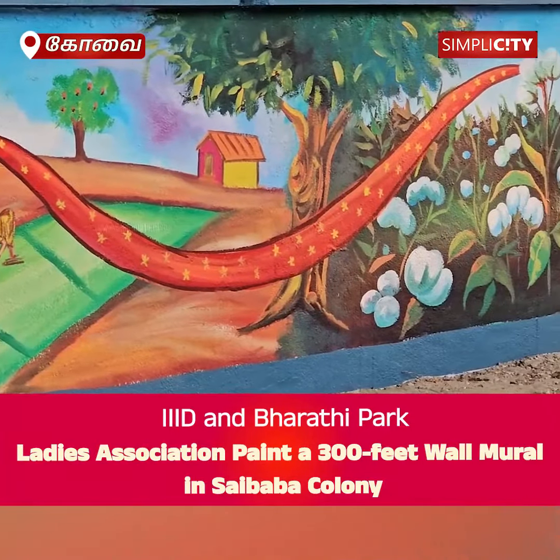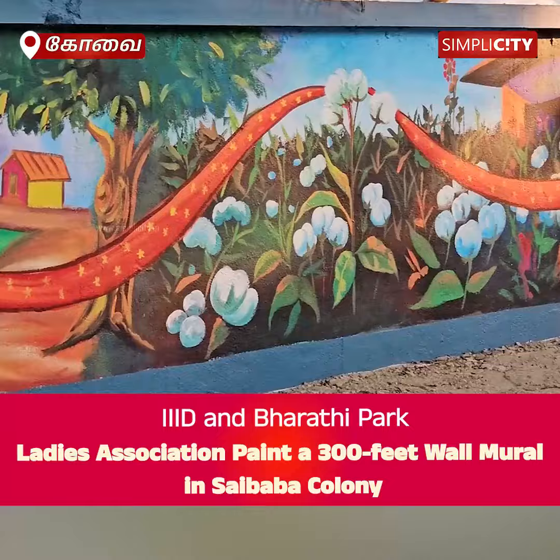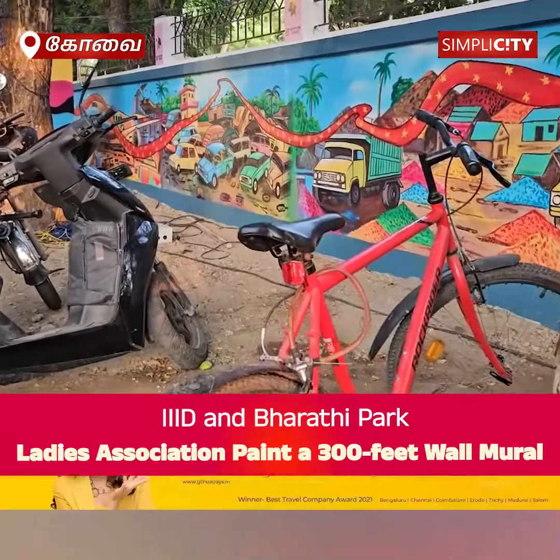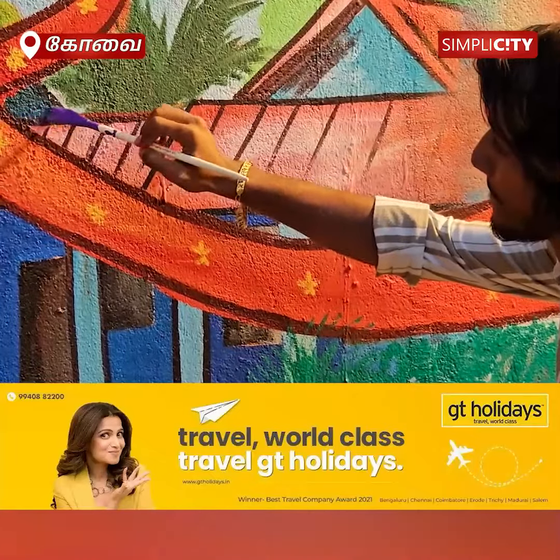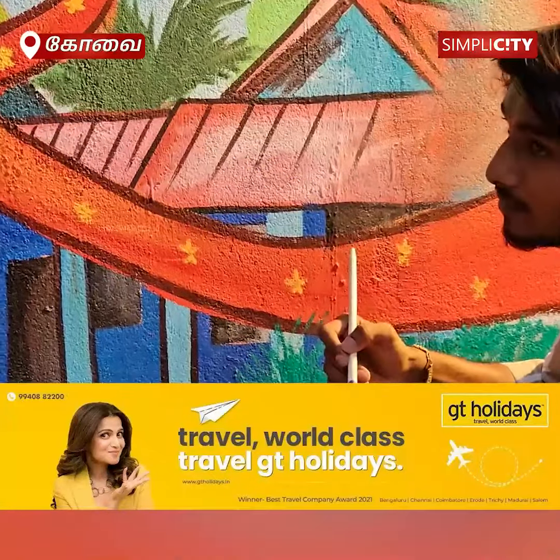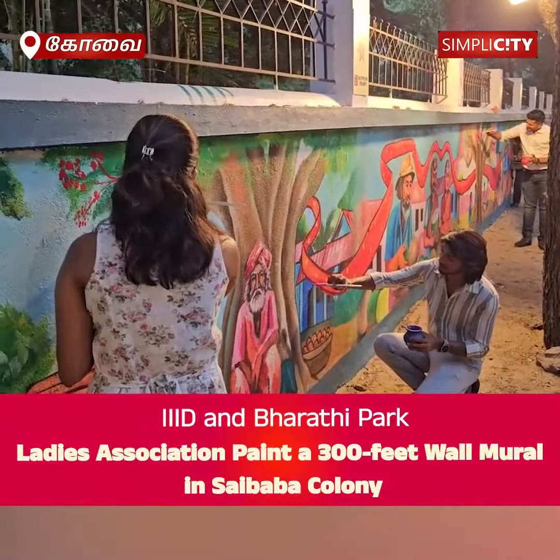The impressive mural not only beautifies the local area but also serves as an educational tool for passersby, depicting trees as vital habitats for various birds and animals, essential for rainfall, and pivotal in maintaining ecological balance.